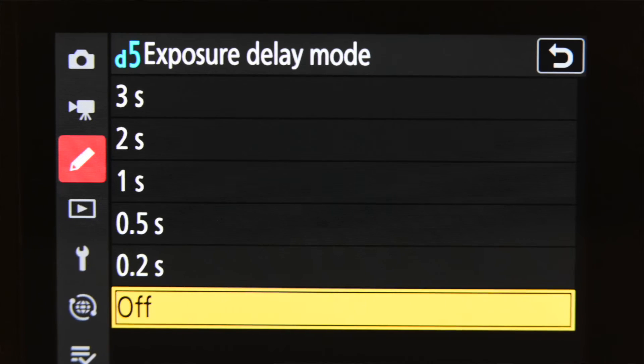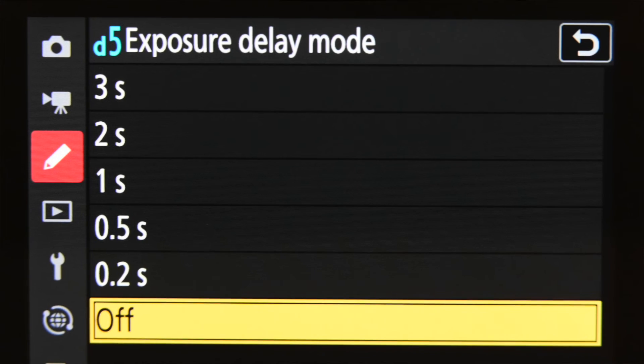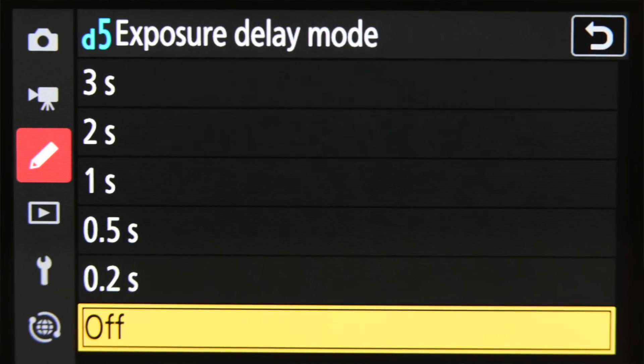however you set it up. So that's a great feature, I really like that. Number ten is exposure delay mode, and you could set it to delay the shutter release over several different time frames. That again is something you would use if the camera were on a tripod and you didn't have a remote release, or you didn't want to use the self timer.